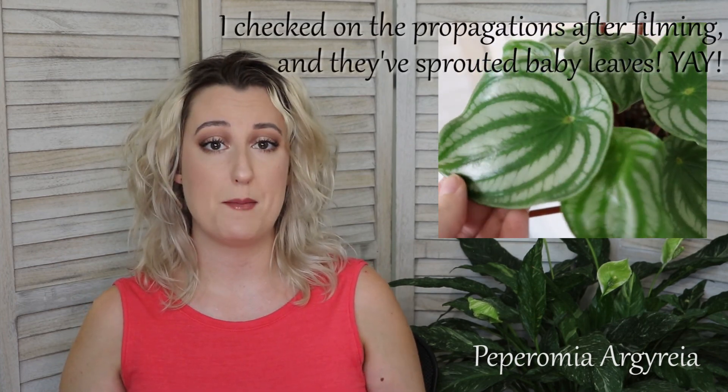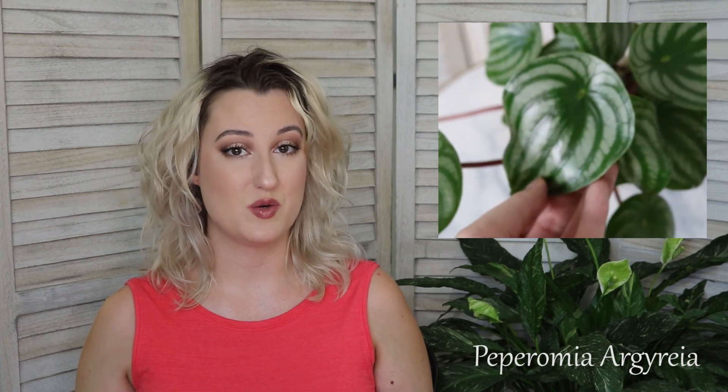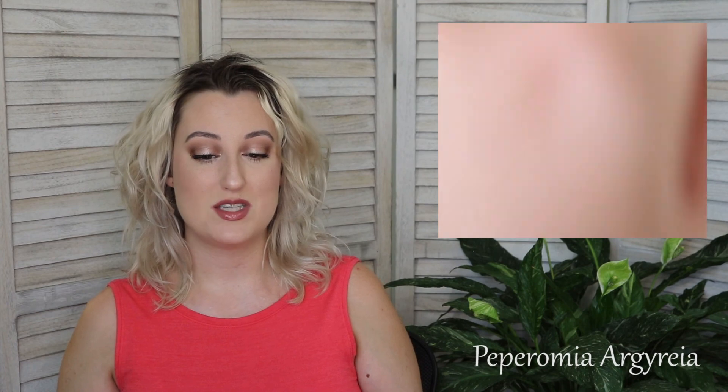The peperomia watermelon, or peperomia argyria, is fairly new to my care — I bought this one online. It is doing really well; I cut off a couple of older leaves and am trying to propagate them. It has set off a lot of new growth since being in my care, seated under a grow light, and is rapidly multiplying day after day. A lot of the leaves it arrived with are quite cup-like, but the new ones it's putting off don't appear to be doing that same pattern, which I'm happy about.